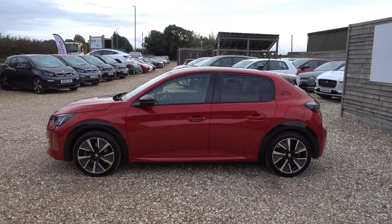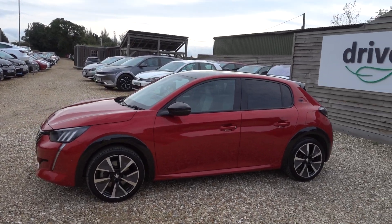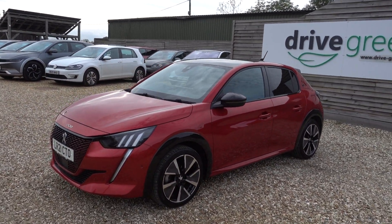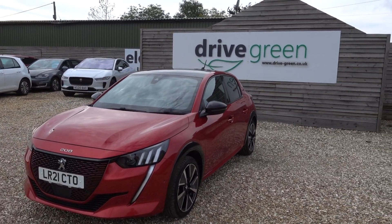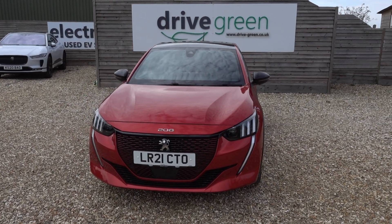Hi there, just going to take us a walk around this rather nice looking Peugeot E208. It's got a 50kWh battery, giving this car around about 170 miles worth of driving range, depending on what time of year and your preferred driving style. Bear in mind this is a lovely sporty little car to drive.